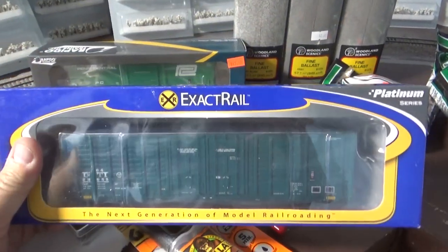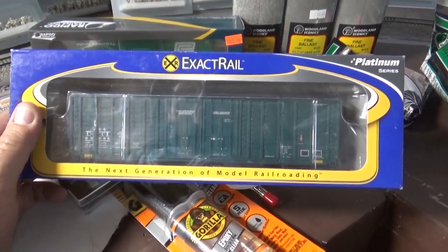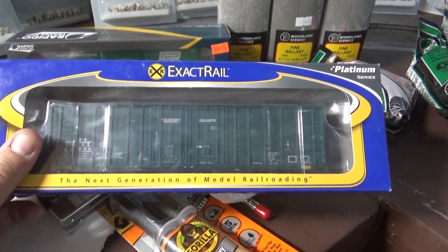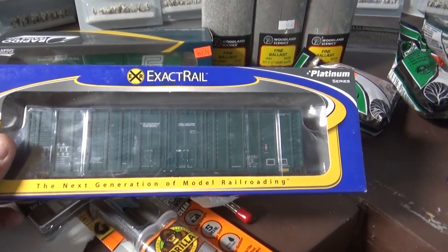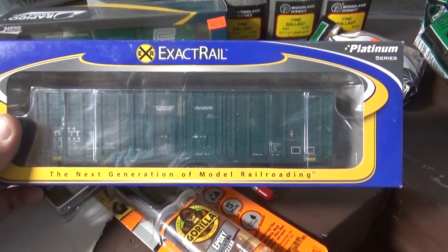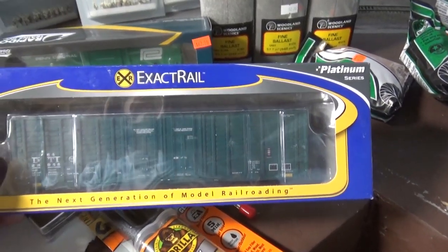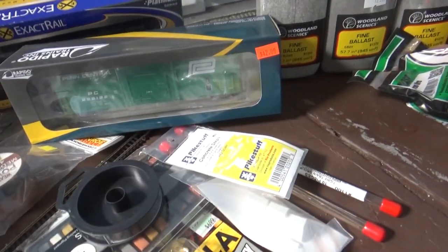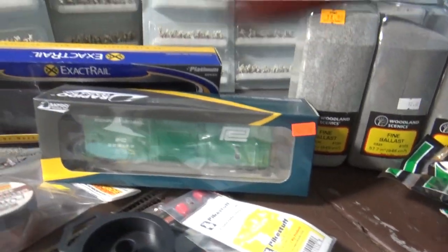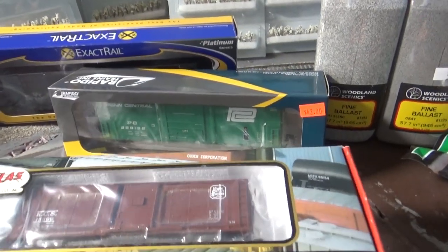I also bought this Exactrail car — I wasn't really looking for this car, but when I passed it on the table I said wow, it was just done so well. It's a 60-foot waffle-sided car, once again perfect for my era. When I saw it I just loved it, so I went ahead and bought it. Sometimes you have to do that.